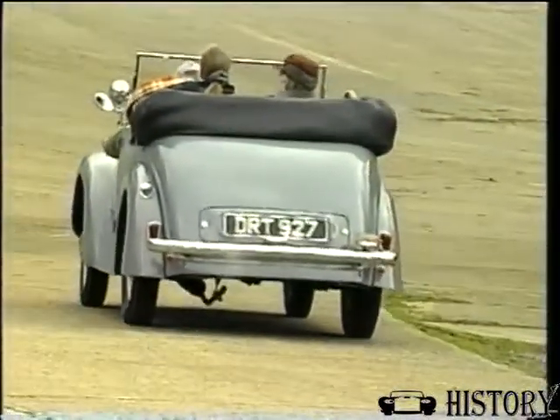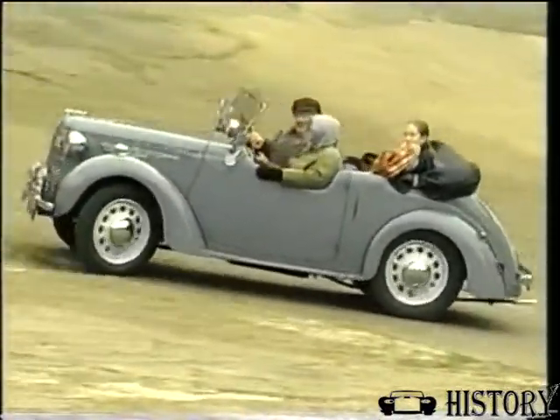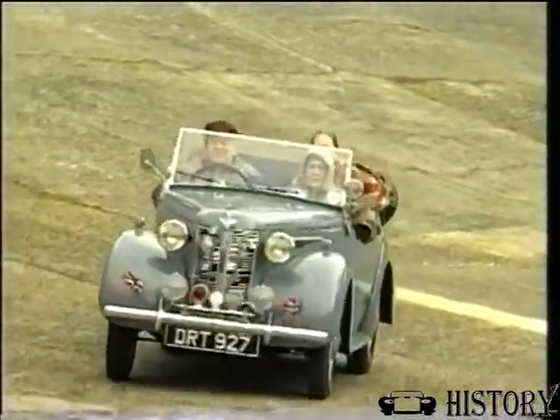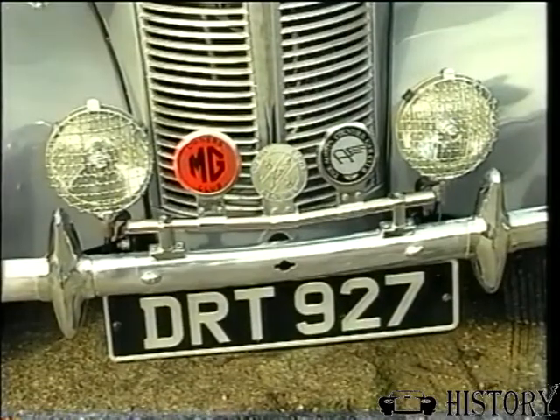Then later on in life I wanted to acquire one, so I put in a wanted advert in a paper, and that's how I acquired it. This chap had one in a museum which wasn't a runner, it was in a pretty bad state, and I've worked on it ever since. I've still got a bit to do each year on it, but it's been on the road every year since I bought it.